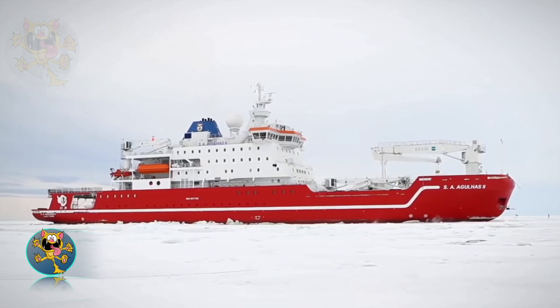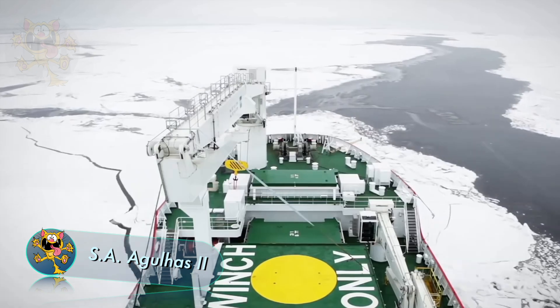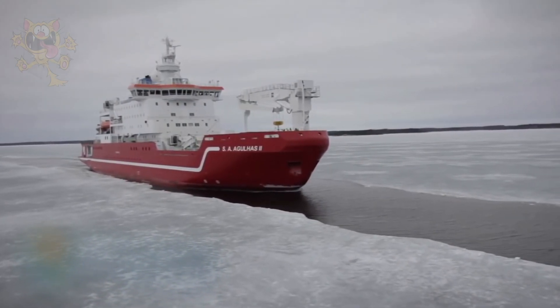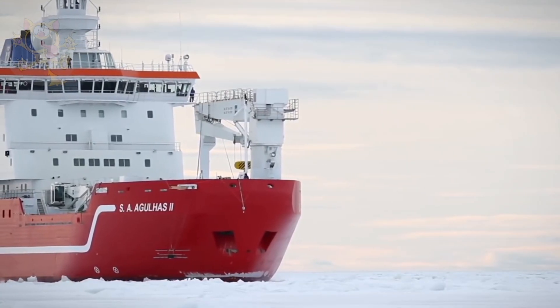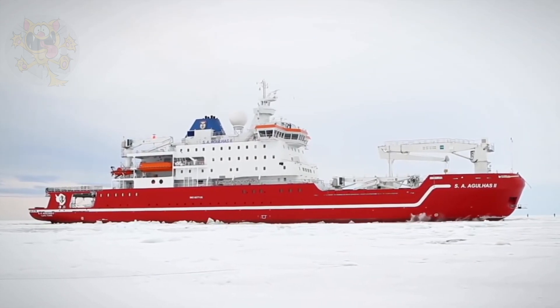The SA Agulhas was made in Finland and sails under the South African flag. It's a supply and research ship used to travel to the South African research stations in the Antarctic. Costing 116 million euros, it's rated as a Polar Class V vessel, meaning it can break ice that's 3.3 feet thick at a speed of 5 knots.